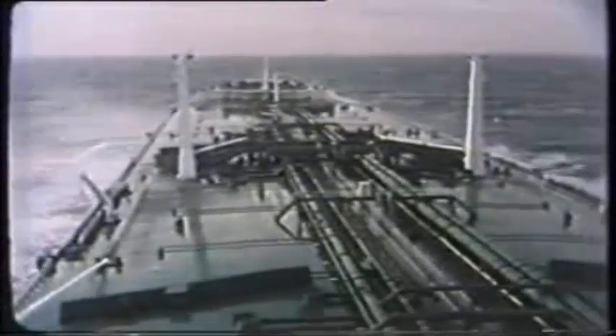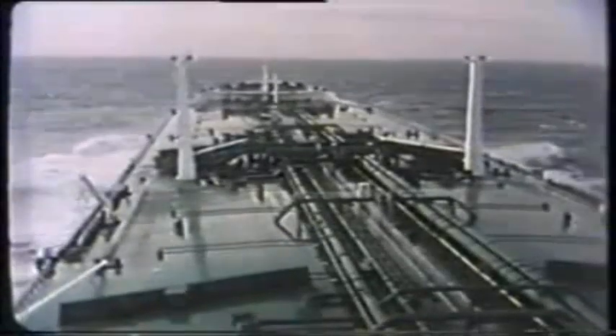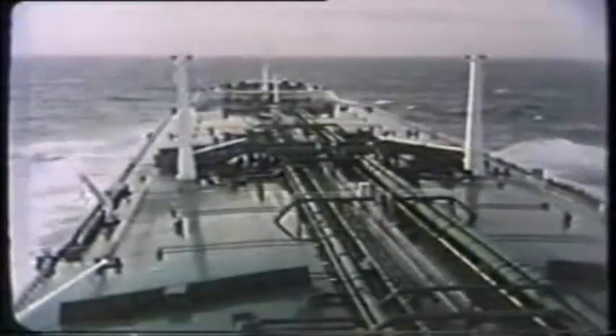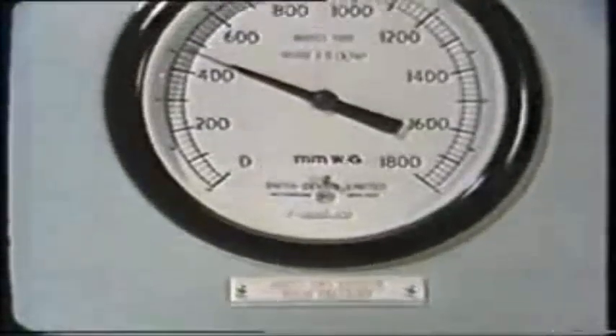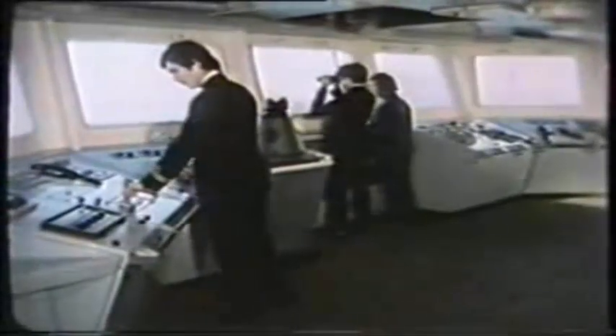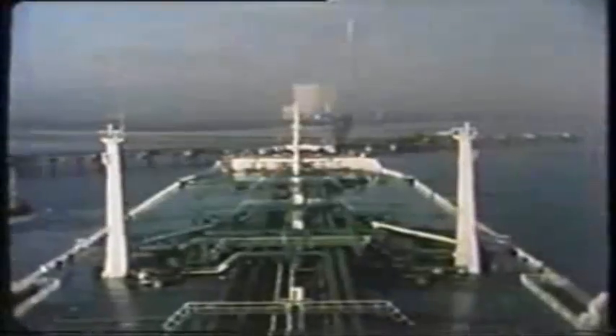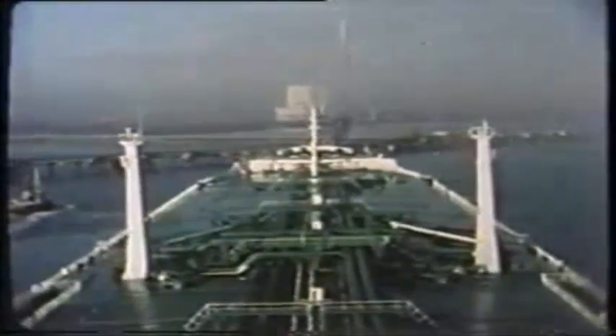On passage, whether in ballast or loaded, IG will be slowly leaking away all the time. So to maintain the correct positive pressure, routines must be established for checking and topping up. The next major operations for the system are loading and discharging.